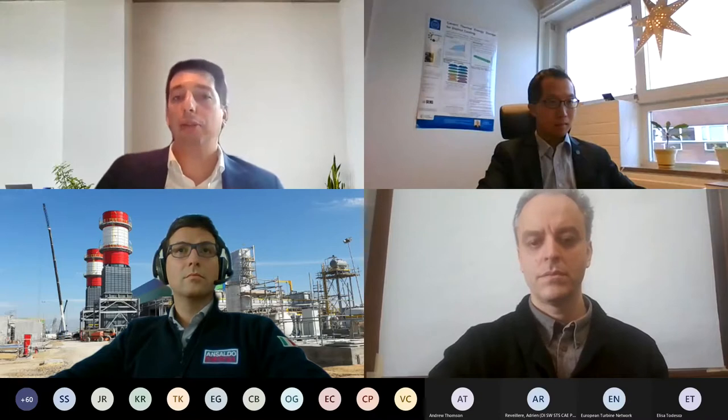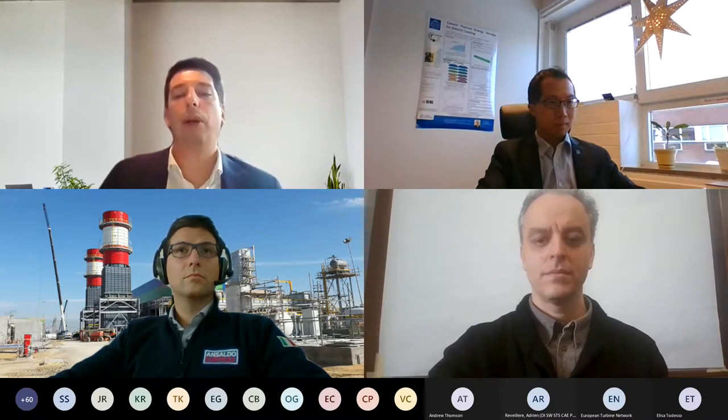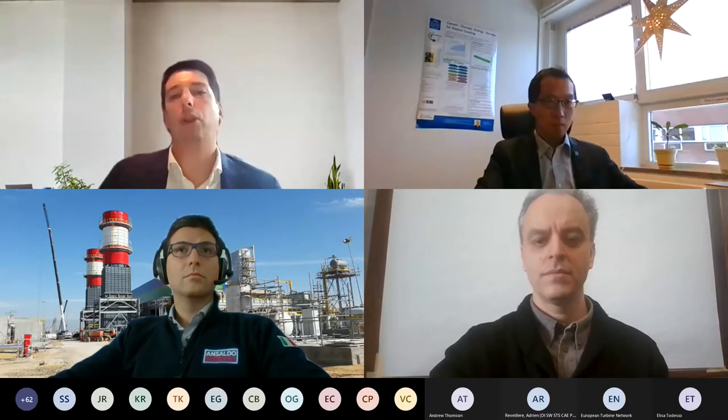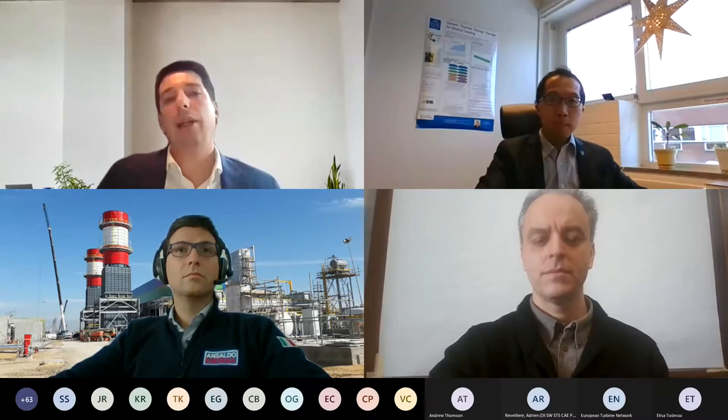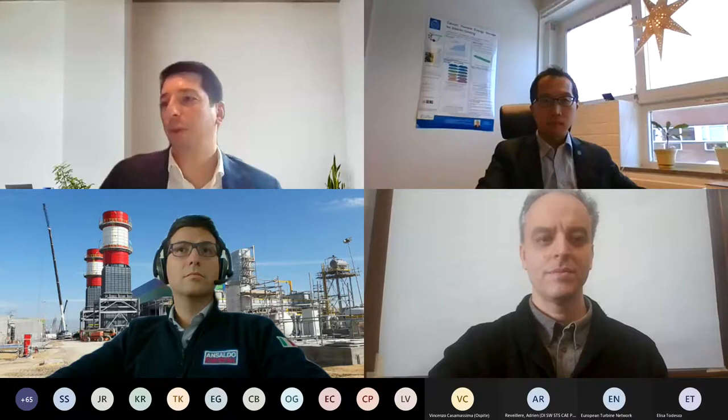Without any further ado, I would like to invite our first speaker to give more details and a general presentation of the project. I would like to leave the stage to Mr. Alberto Traverso, project coordinator and chair of the energy system at University of Genoa. The University of Genoa's main tasks, beside the coordination of the project, is also responsible for the conceptual design of the Pump Heat and the owner and developer of the high pressure expander. So Alberto, could you please give us a general introduction to the project?